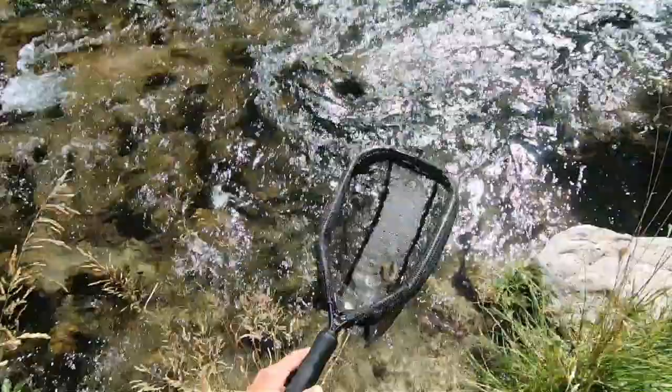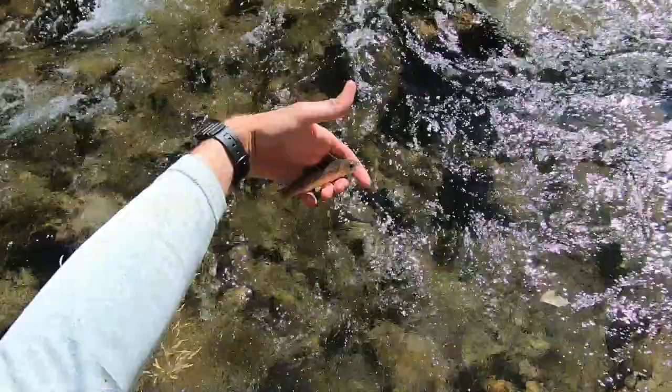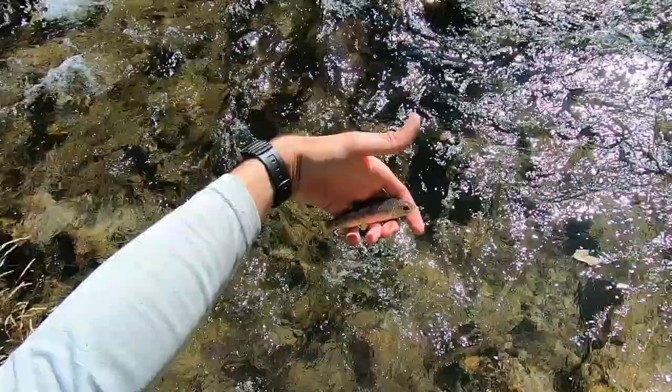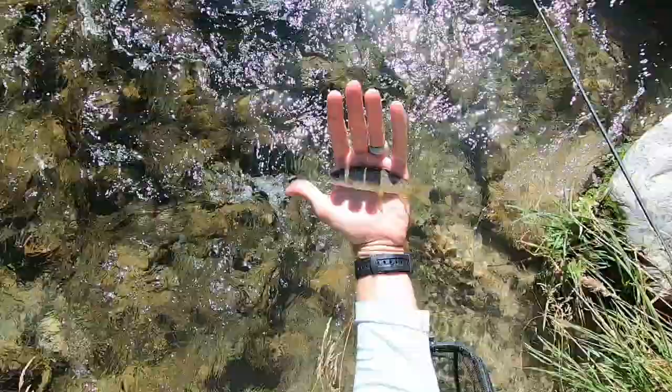I knew there was a fish in there. Little, like, four incher. That's a brown trout — yeah, that's a little brown. Very nice.